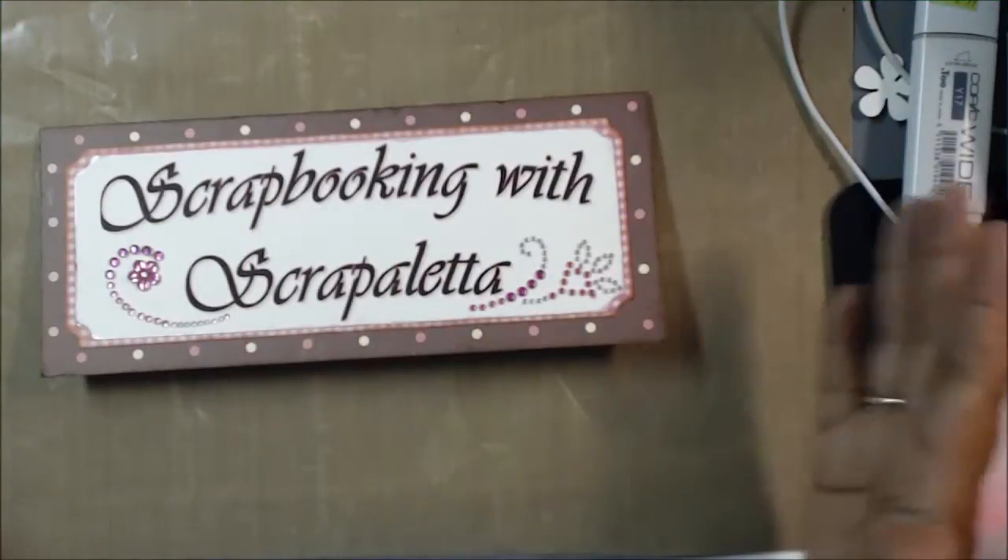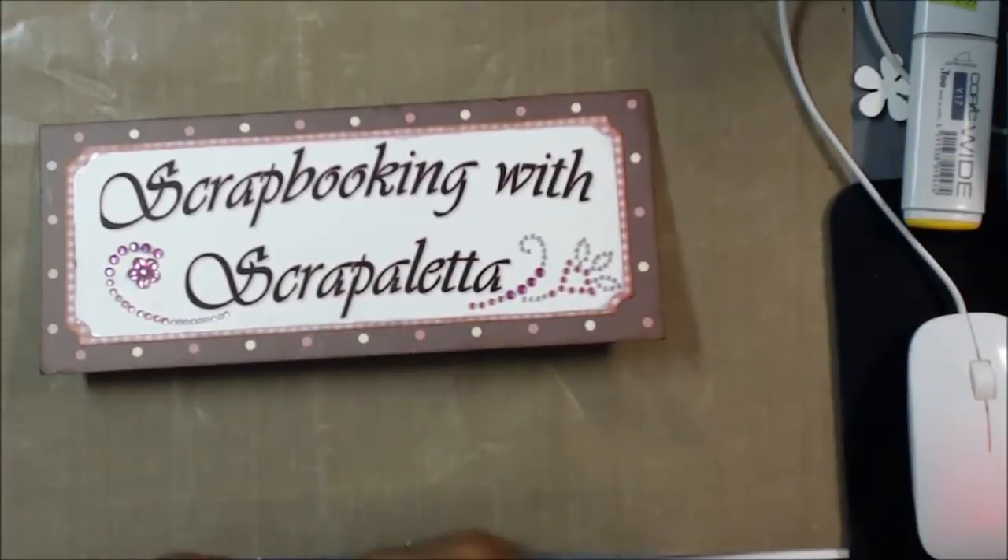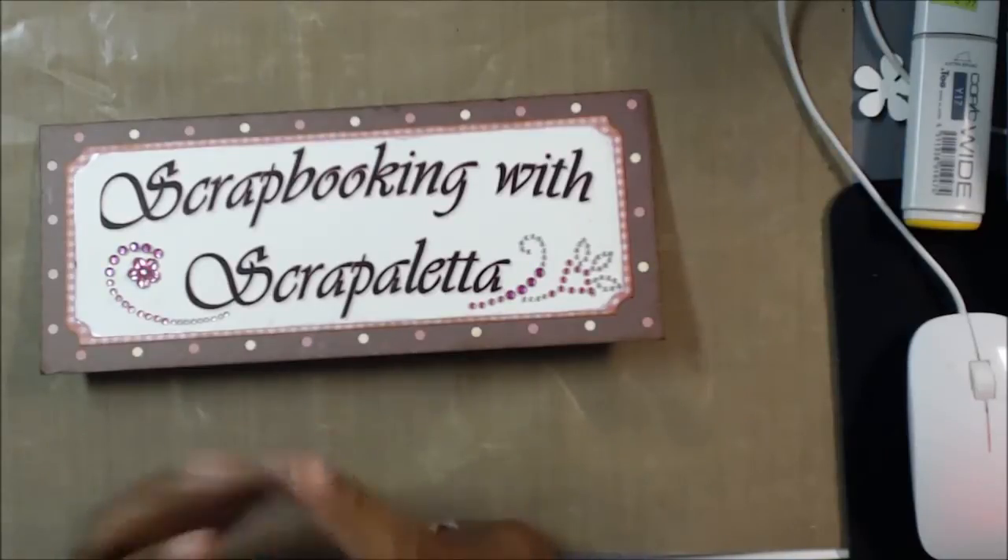Hi guys, welcome to Scrapping with Scrapaletta. Today I want to share a quick haul with you that I've purchased from three different stores: Michael's, Joann's, and AC Moore.